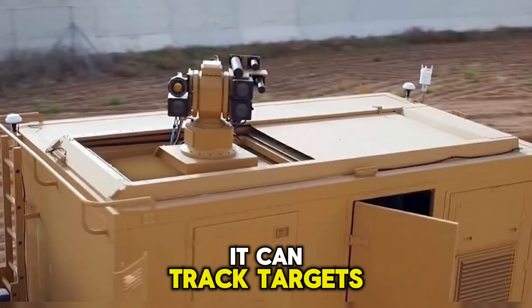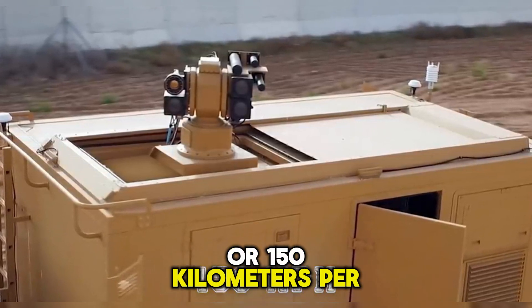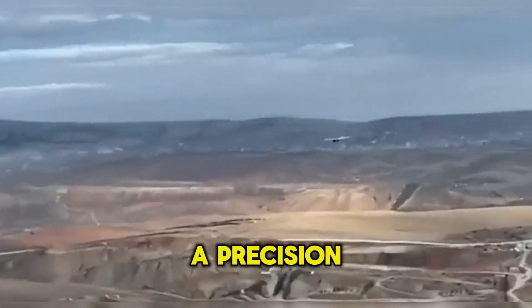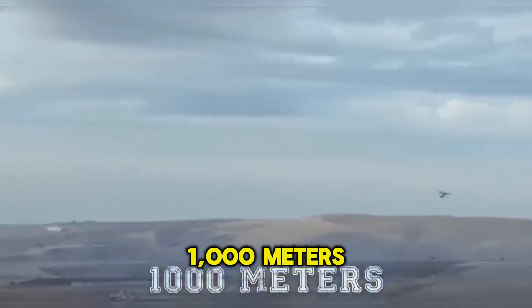According to the designers, it can track targets at speeds as high as 93 miles per hour or 150 kilometers per hour, and track targets with a precision of 8 millimeters at 3,280 feet or 1,000 meters distance.